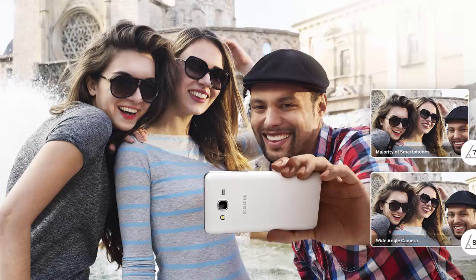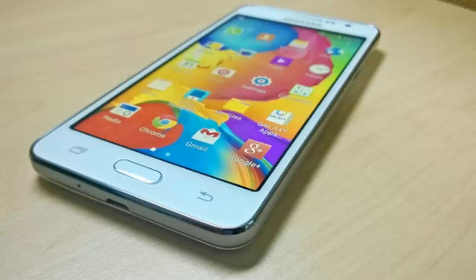The Samsung Galaxy Grand Prime is available starting this week in India. The cost of the Samsung Galaxy Grand Prime is around 250 dollars.